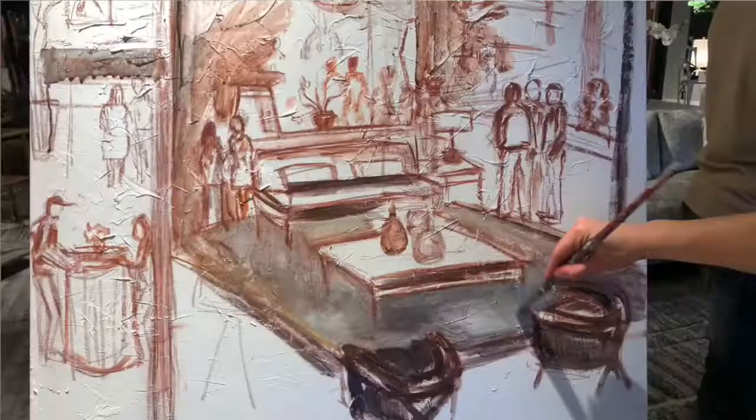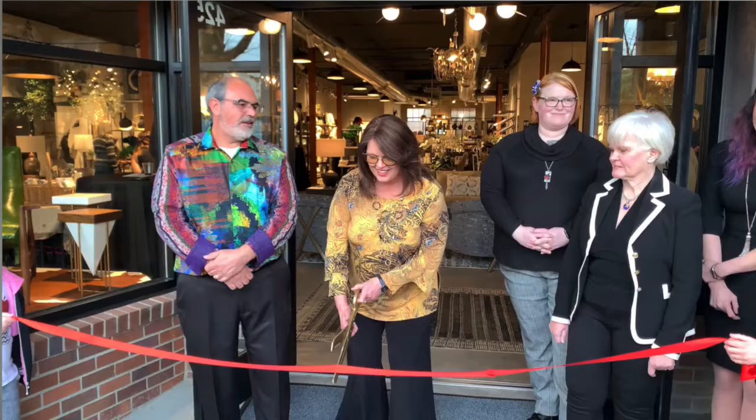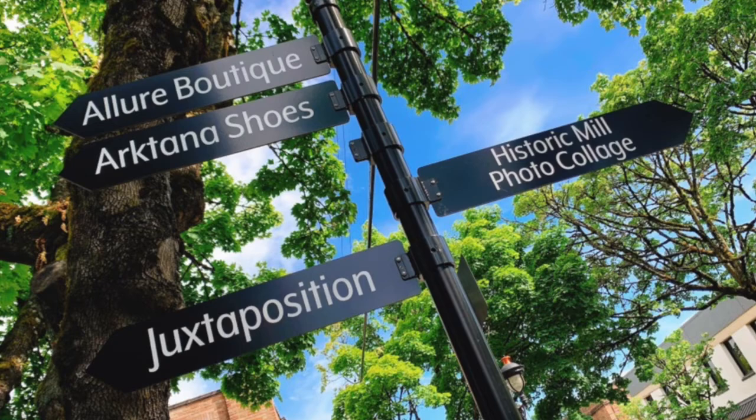I am Alita Field and I'm the owner of Alita Art Studio and Gallery here in Camas. I had the honor of being able to paint live at the grand opening at Juxposition. This was an amazing event. If you haven't been to Juxposition, it is the most beautiful store — I would liken it to something plucked out of the Pearl District and placed right here in your very own Camas, Washington.